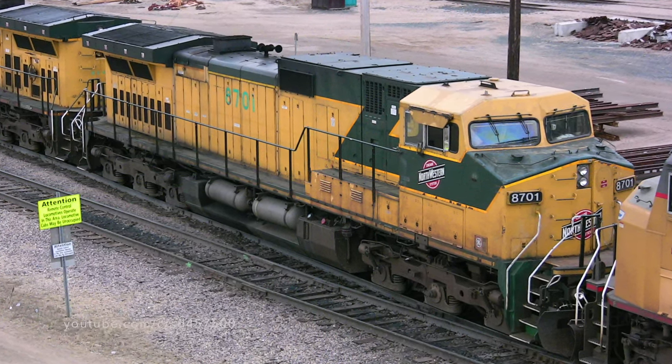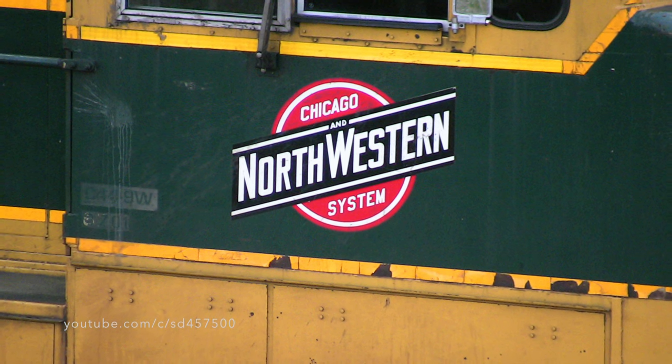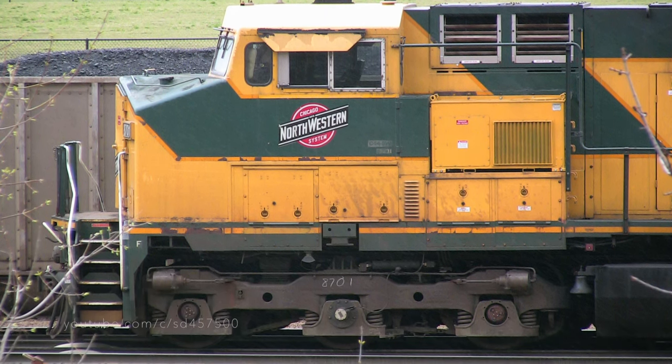CNW 8701 is a rather early production built C44-9W. Originally built in 1994, this is some of the last power that the Chicago and Northwestern Railroad ever received prior to the Union Pacific merger.